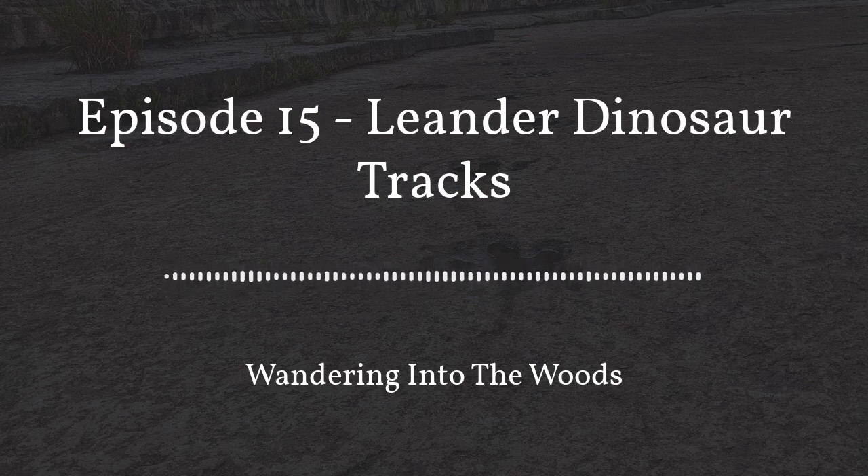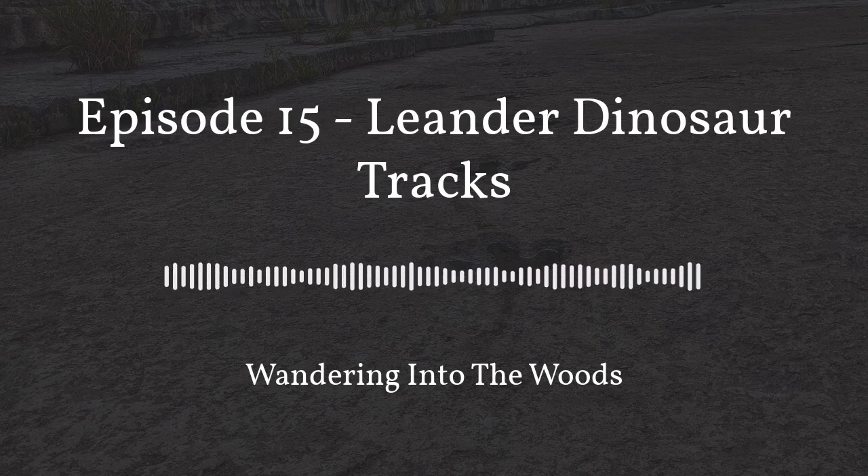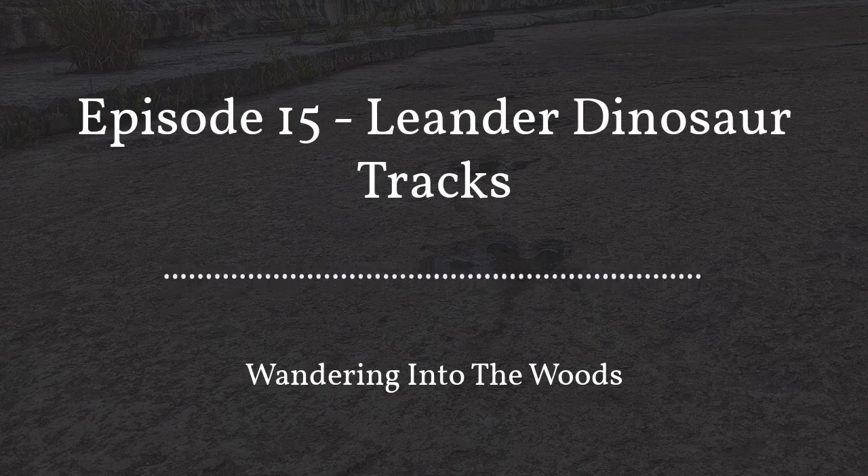Hi, welcome to Wandering into the Woods, a podcast brought to you by the creators of Adventures with Beeji. I'm Linda. And this is Jarrett. And today we'll be talking to you about our visit to see some dinosaur tracks over in Leander on the San Gabriel River.